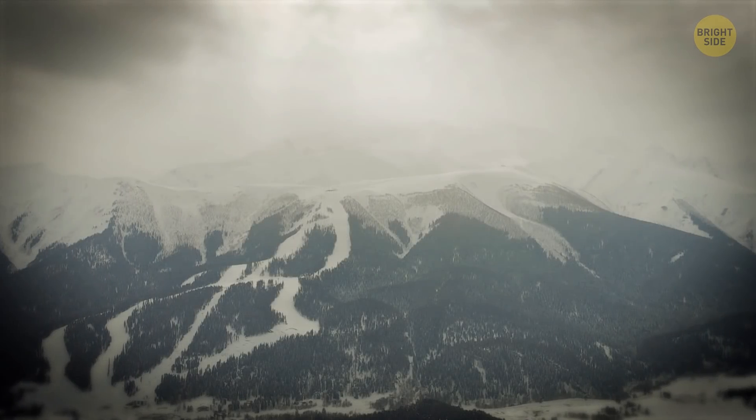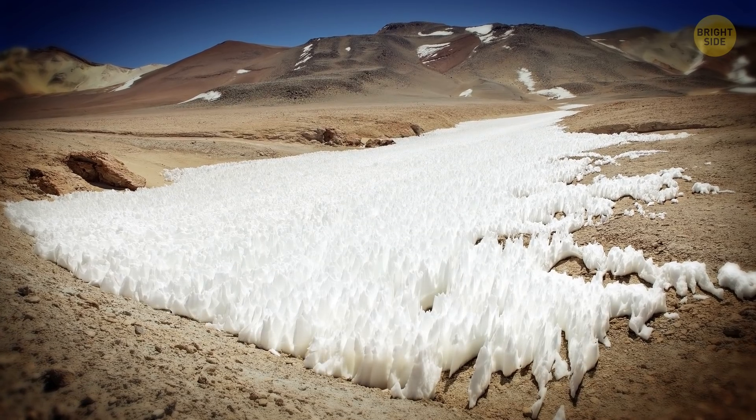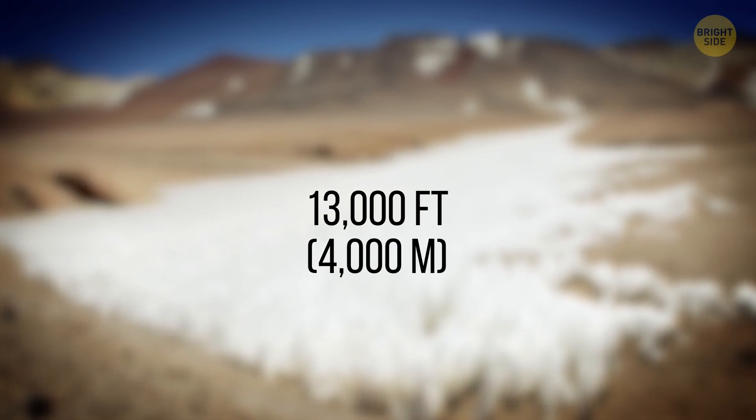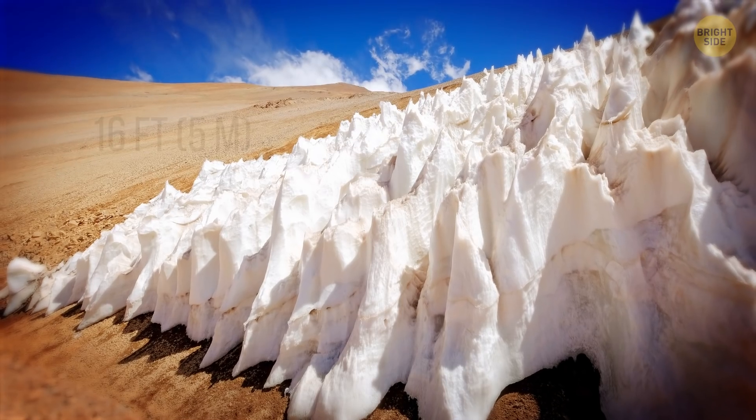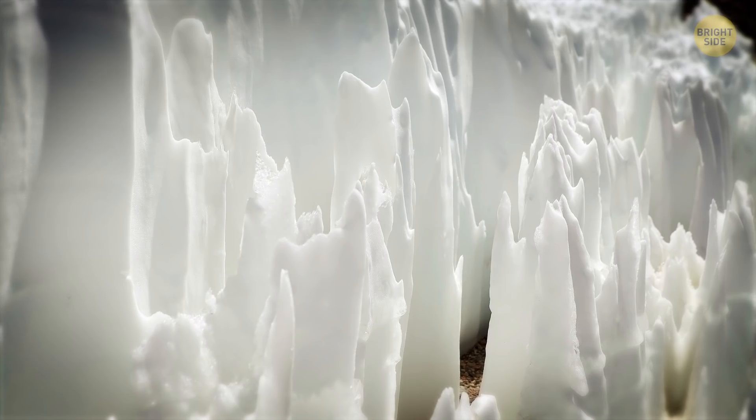Penitentes: These icy spires grow over snow-covered and glaciated regions in the dry Andes, at a height of more than 13,000 feet. Some Penitentes are just several inches tall, while others reach 16 feet, around 3 human heights.